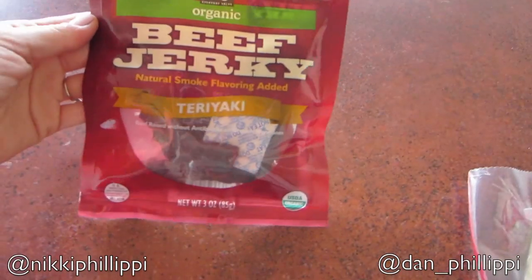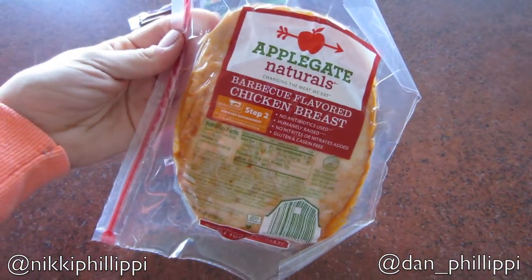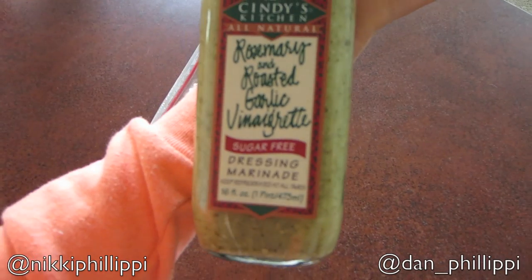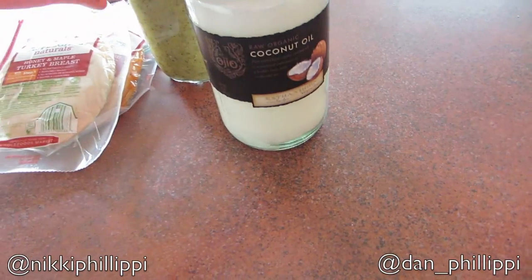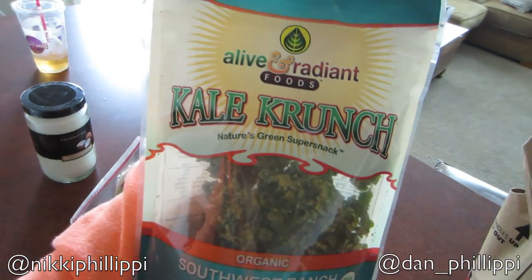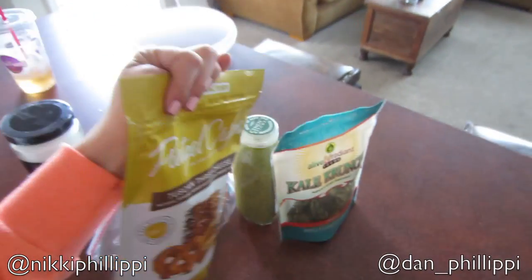First thing is organic beef jerky teriyaki. He already had some. Barbecue flavored chicken breast, honey and maple turkey breast, rosemary and roasted garlic vinaigrette — this sounded amazing, I don't know if it's going to be good or gross. I got another jar of raw organic coconut oil. I feel like I can always use coconut oil and I'm kind of starting to run low. Some Southwestern ranch kale crunch — this stuff is really good, just a nice little snack. Tuscan three cheese pretzel crisps — Dan has tried these before and he really likes them.